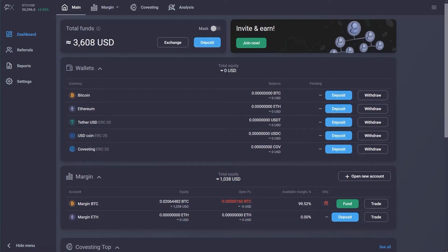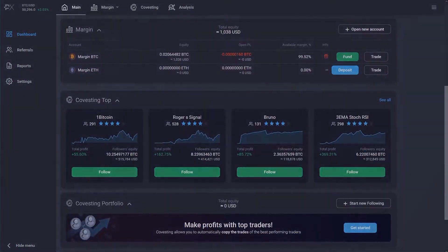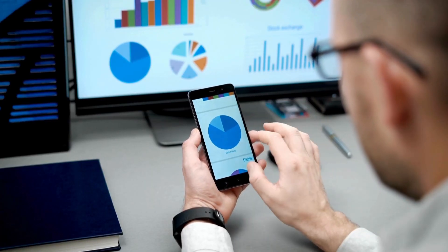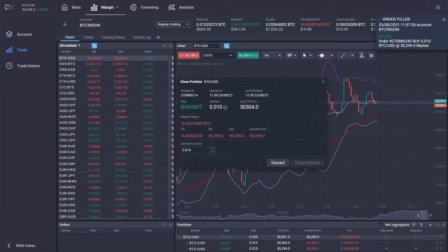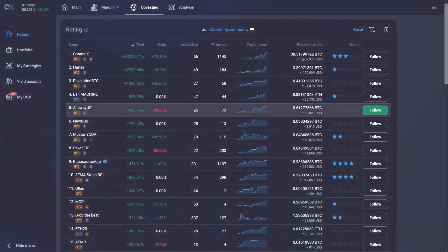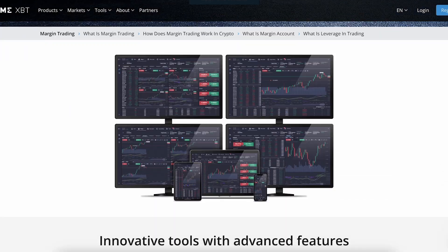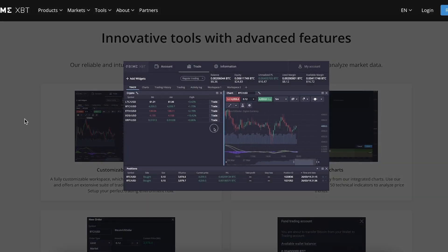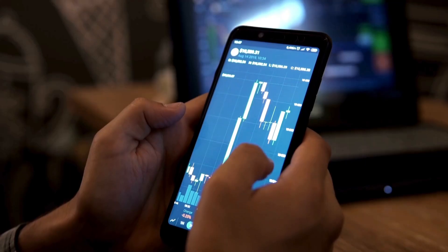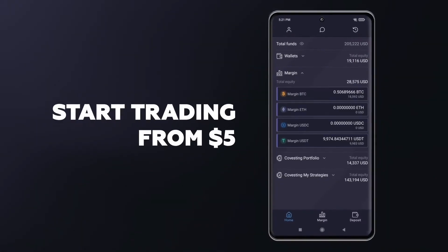Upon registering on the platform, users are greeted with a seamlessly designed user interface that sets the tone for an effortless trading experience. Opening an account takes less than a minute, and within a few moments, you can load it with cryptocurrencies and dive into trading. Navigating through the platform, placing orders, monitoring markets, and executing trades is remarkably straightforward. If the default interface doesn't suit your preferences, PrimeXBT allows customization to tailor the platform to your individual needs. Whether you're a beginner or an experienced trader, PrimeXBT's user-friendly interface ensures a smooth trading experience. It also has Android and iOS mobile apps to help you trade on the go.